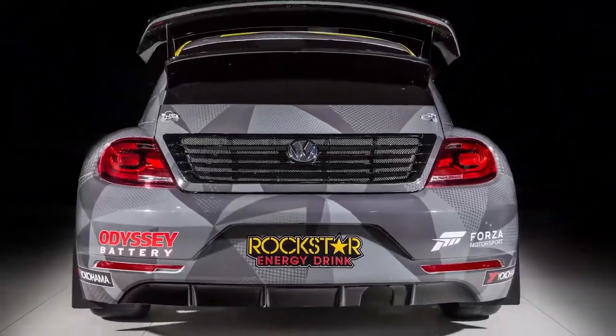The Beetle I'm racing this weekend is a 1.6 liter 540 horsepower all-wheel drive Beetle that goes zero to 60 in two seconds flat. It is a monster — you don't hear that about the Beetle very often, but it is a vicious little Beetle.